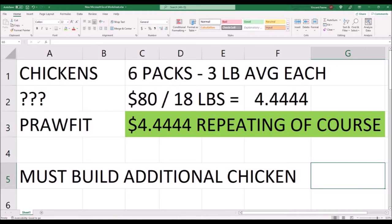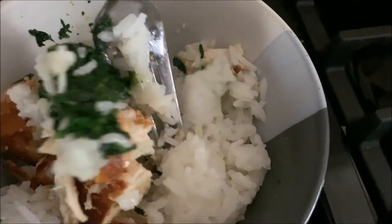I went to Sam's Club just the other day and got chicken at $2 a pound. So do I think this is worth it? No, it is not. If you are able to go outside and go to Sam's Club or a bulk store of some kind and get chicken for cheap, then by all means do that instead.